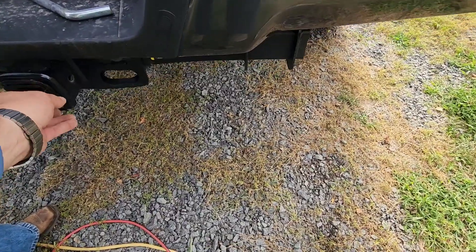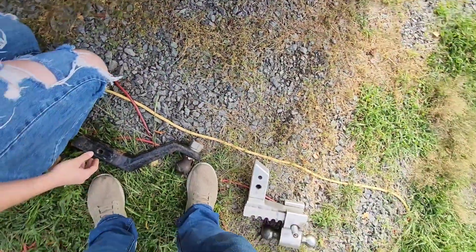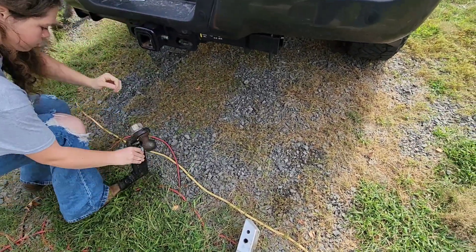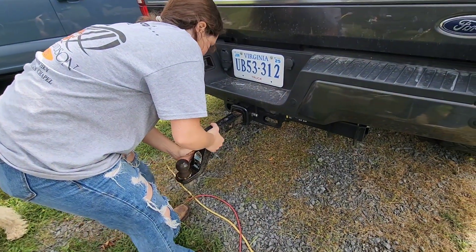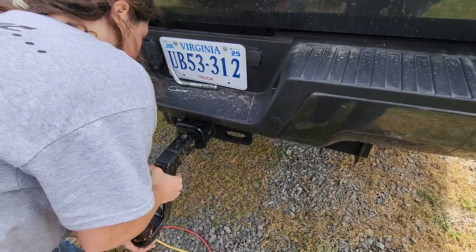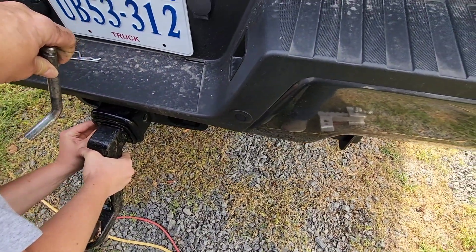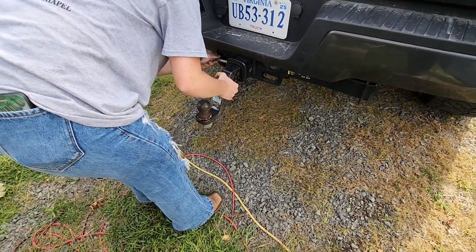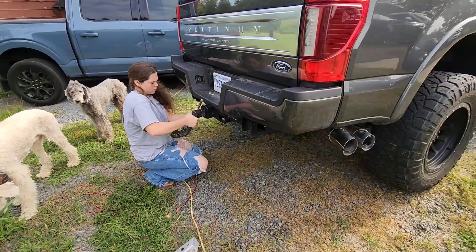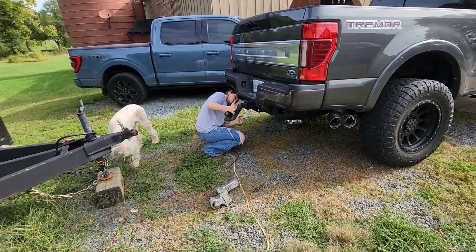Now we've got to line up all the holes on the hitch. First you put this through to make sure they're all lined up. You leave that in there for a second — otherwise you're going to bump those holes out of the way. Make sure it fits, then take that pin out and match it up. There you go. This truck is a lot higher than my other trucks — will this trailer be jacked up too high?